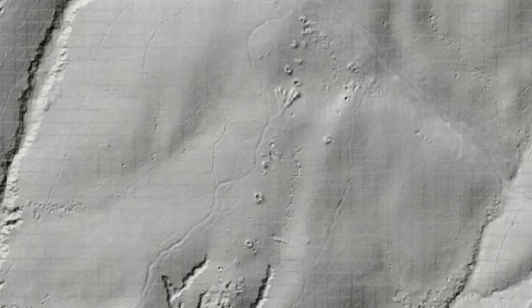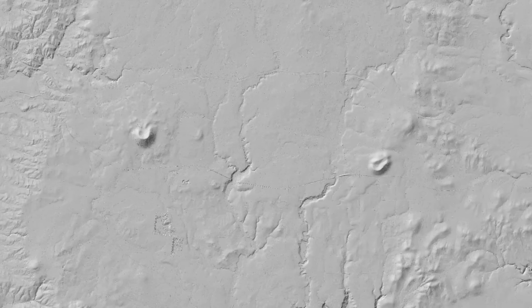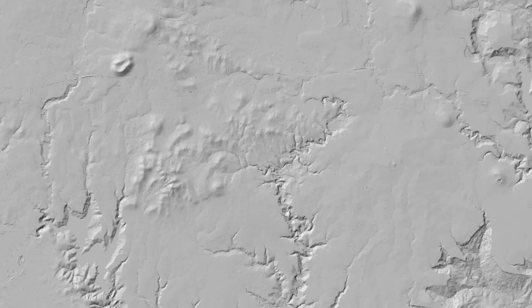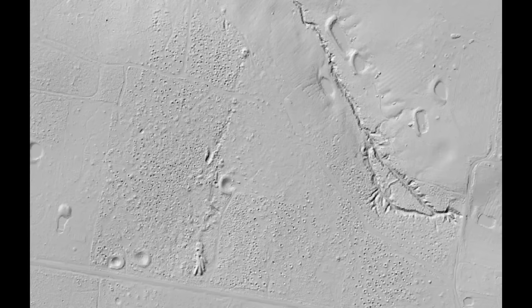First off, full disclosure — Detector Maps contacted me and offered me either a sponsorship or free access to the app. Because it's so valuable, I opted for the free access. So this video is a form of sponsorship, but to be completely honest with you, if I discovered this on my own, I would have gladly paid the monthly subscription to use it. LiDAR is something I've been wanting to incorporate into my tool belt for years, and you'll see why in this video.